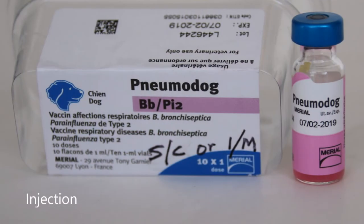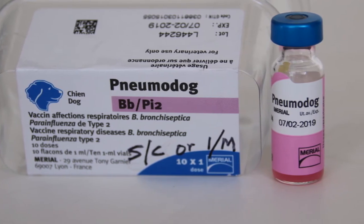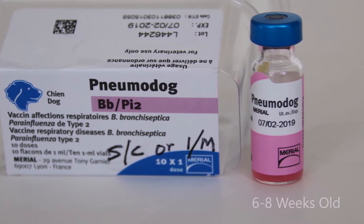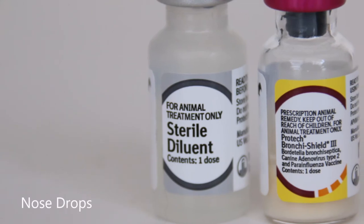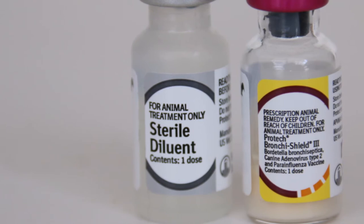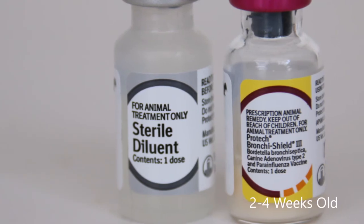The first type is the injection type, which builds immunity against bacterial infection. This type of vaccine can be given to puppies at about six to eight weeks of age. The second type would be the intranasal type, delivered as nose drops. This type of vaccine also builds immunity against the bacterial infection, but it can be given to puppies as early as two to four weeks of age.